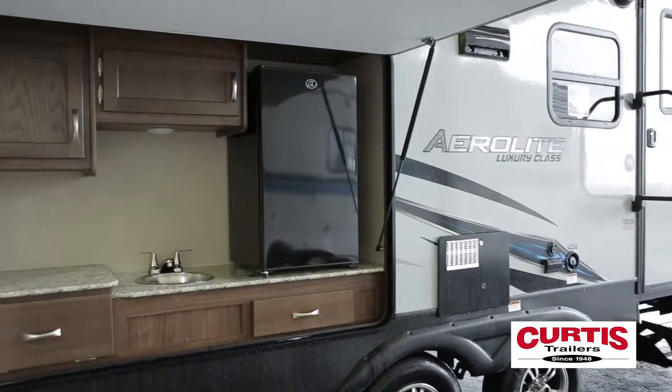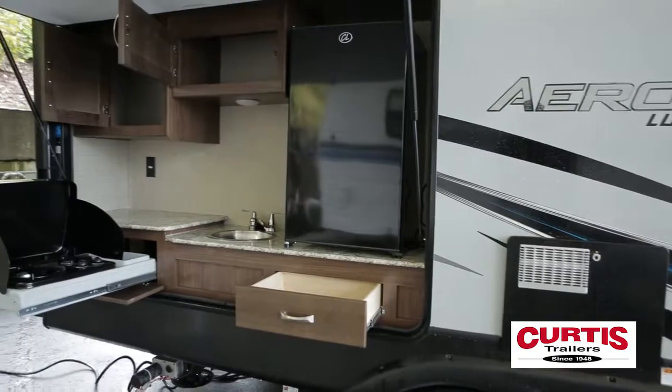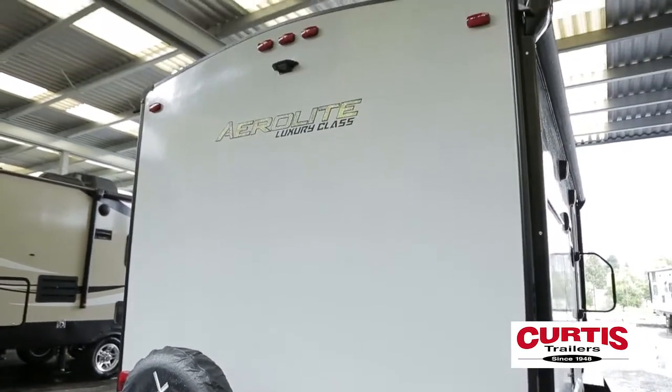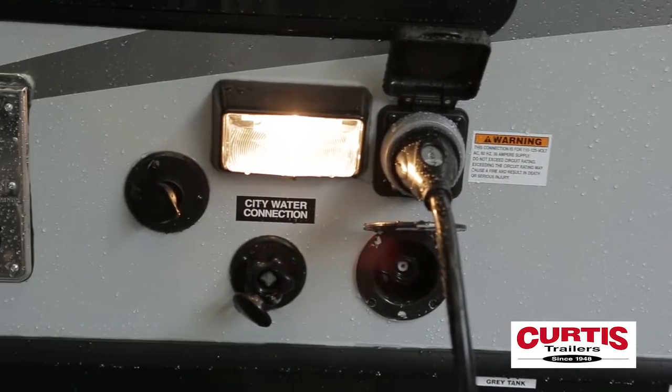The Aerolite boasts an impressive camp kitchen. You'll find not only a residential-style faucet and refrigerator, but hardwood storage cabinets and a two-burner pull-out camp stove as well. The 213 RVSL comes pre-wired for a backup camera and has a built-in service light next to the centralized utility hookups.